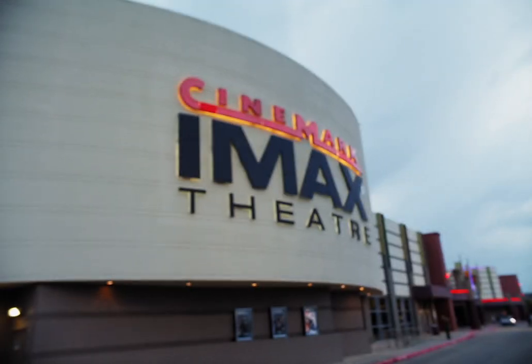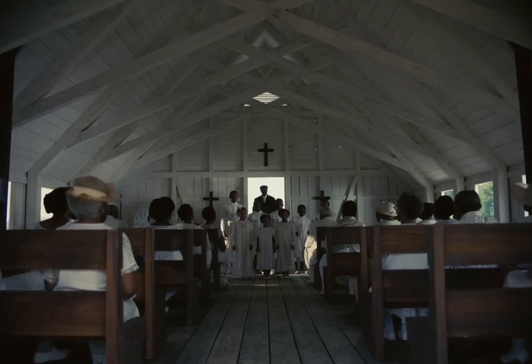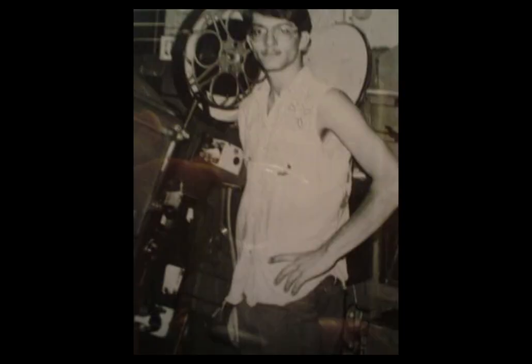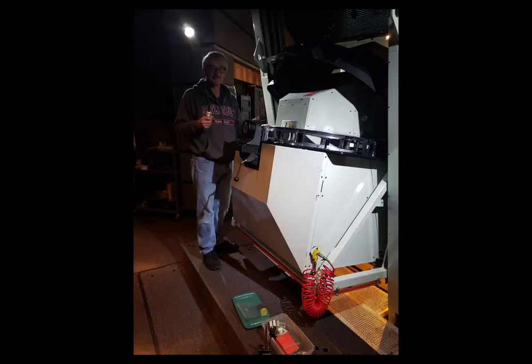This is one of 10 movie theaters in the entire world showing Ryan Coogler's new film Sinners in 70 millimeter IMAX film, and today I'm taking a behind the scenes look with the lead projectionist. My name is Patrick Caldwell. I've been doing it about 50 years, and I'm a projectionist amongst other things.